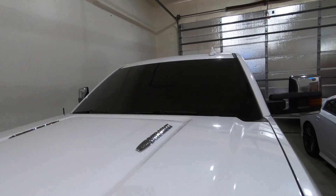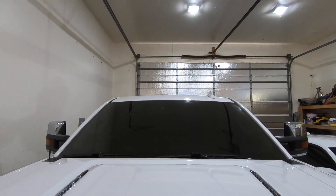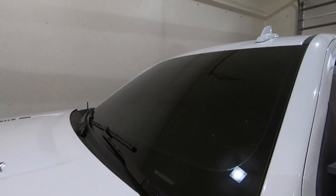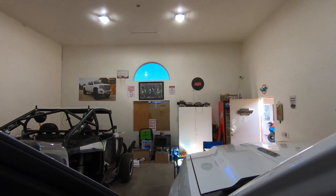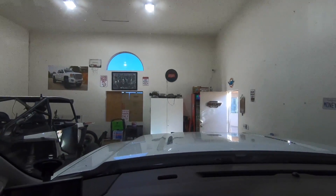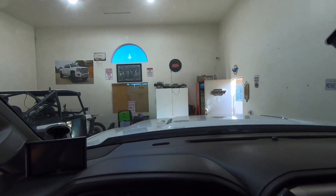Now let's talk about the Duramax and the tint. The windshield is 30% — yes, I know it's pretty dark, but I don't really ever drive this thing at night so it doesn't really bother me. I can still see at night, it's not dark or blurry. I'll see if I can show you guys — here's what it looks like with no tint, and here's what it looks like with tint. It's not that bad; I drive perfectly fine and don't have any issues seeing at night.